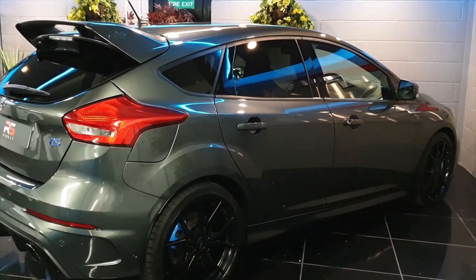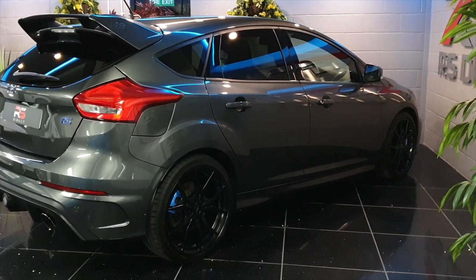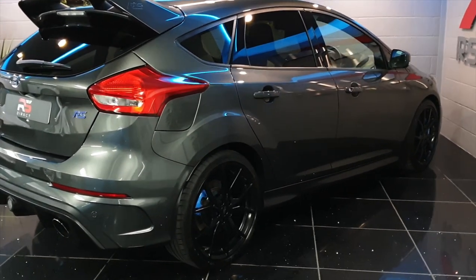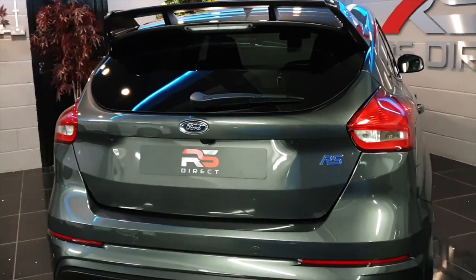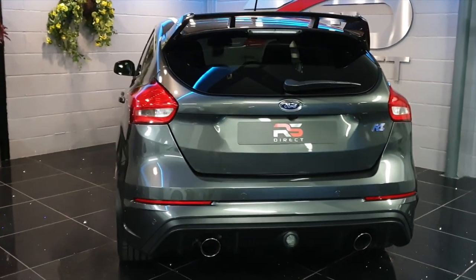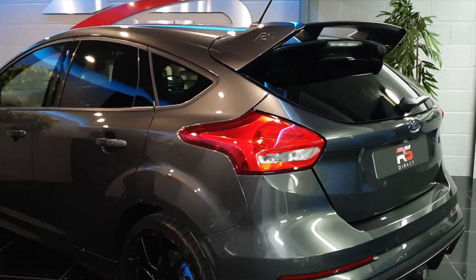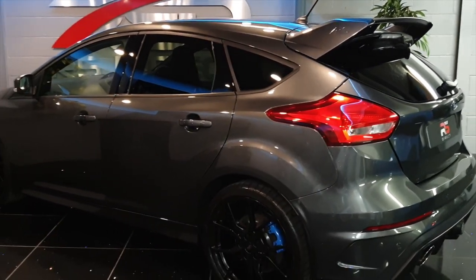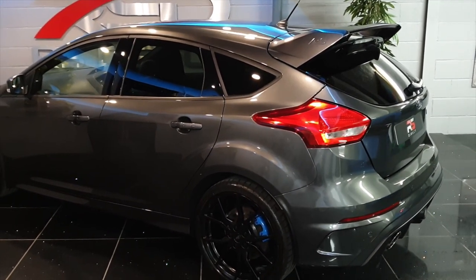We can arrange finance at RS Direct and we take part exchange. We also take holding deposits. We can accessorize this car with Triple R splitters and add security systems via the Pandora alarm and immobiliser system. Thanks for watching — we hope you enjoyed the video.